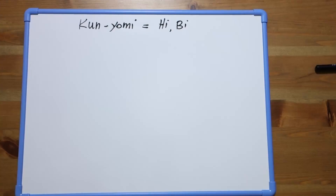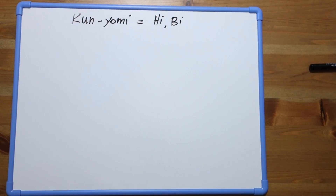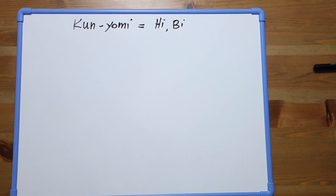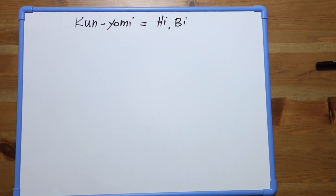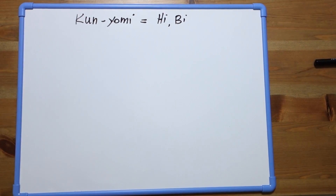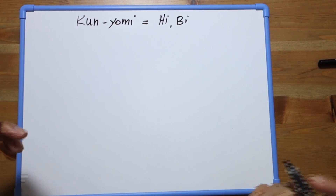Now sensei, it's time to go back to the kunyomi and the onyomi readings and write some example words in which you can find the same kanji with different pronunciations. Let's start with the kunyomi reading. As we told you previously, there are two ways to read this kanji: 'hi' or 'bi'. Can you make an example using 'hi'?